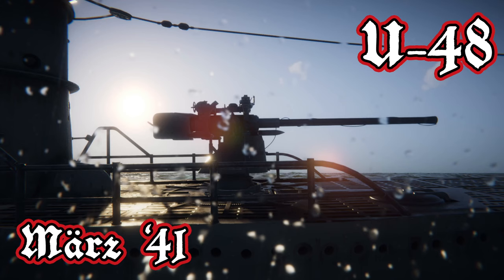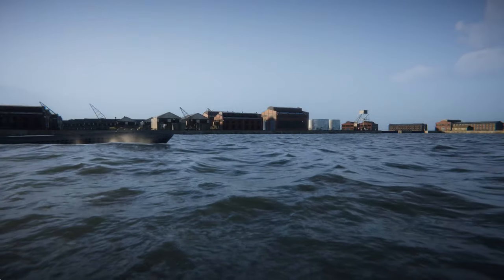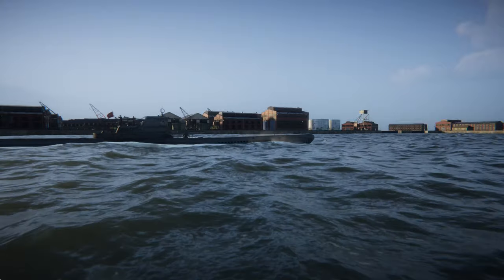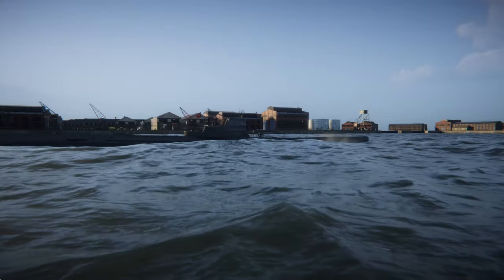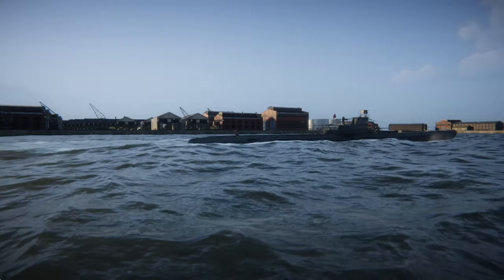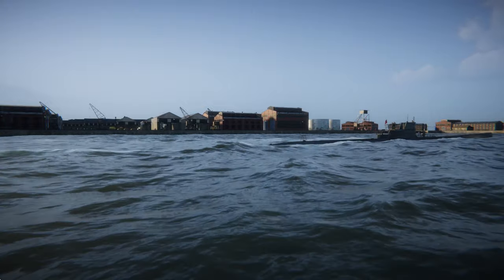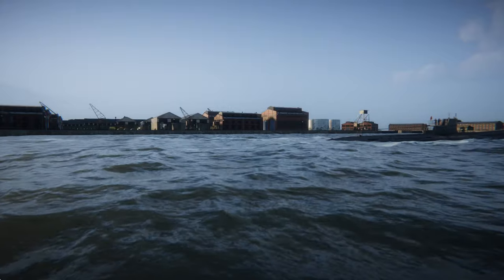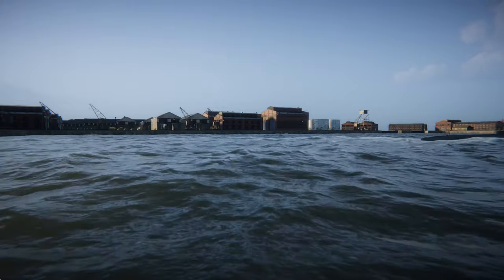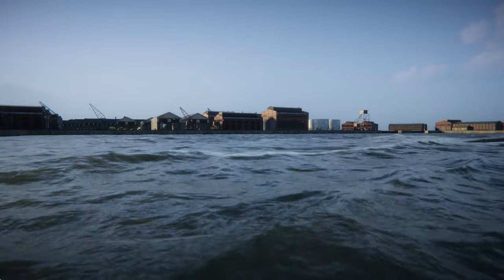Good morning. It is the middle of March 1941. Welcome aboard U-Boat 48. Today we'll aim to replicate one of the most daring raids of all time in World War 2 using U-Boat attacks — the Scapa Flow attack. Although we're in March 1941, this attack really took place around 18 months ago in October 1939, just a few weeks into the war.